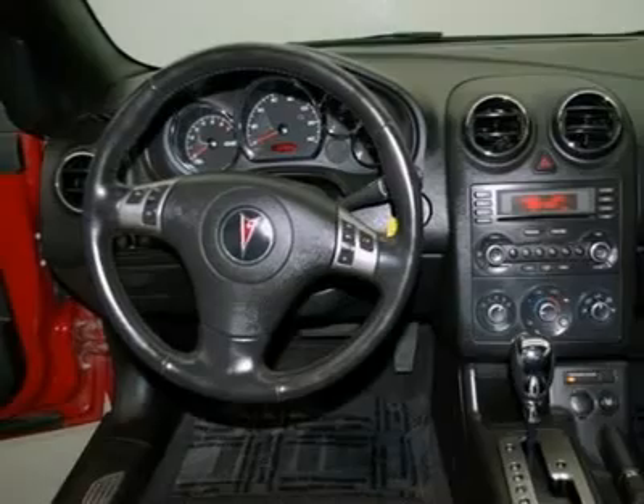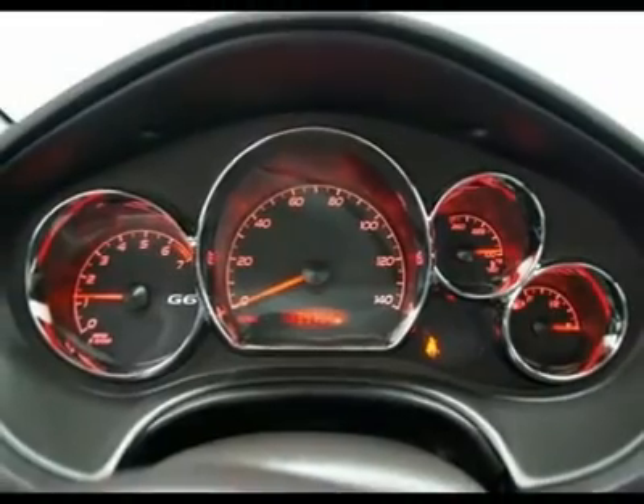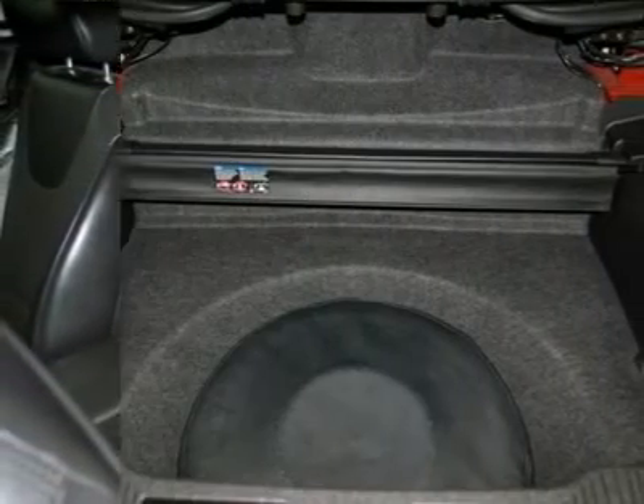New Car Test Drive called it a roomy car that offers good road manners and excellent overall function. It scored the top rating in the IIHS frontal offset test. Put the top down and head out down the highway on a sunny afternoon.